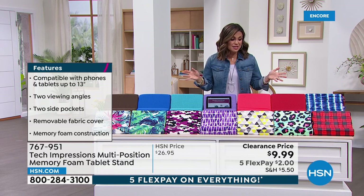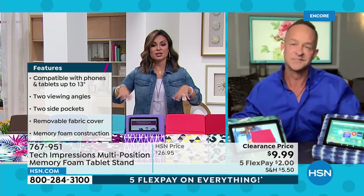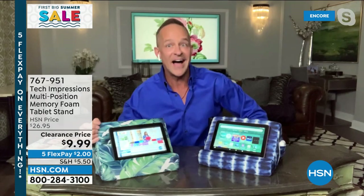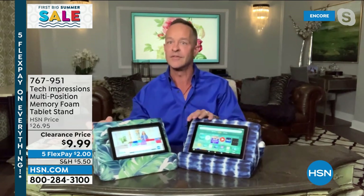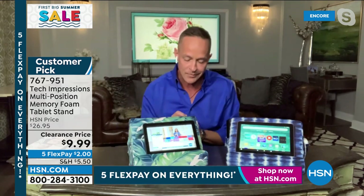And the reviews — 39 reviews total, 34 are a perfect five-star. Our clearance price is $9.99, and because it's five flex on everything, that's just $2. Pick your color, add it to your cart and check out. This will be one of those things you didn't realize you needed until you got it home. My little guy, who's three and a half, loves to have it on his lap with some popcorn next to him.